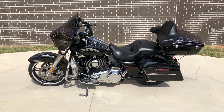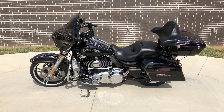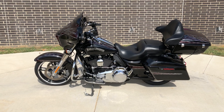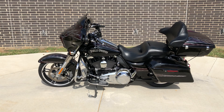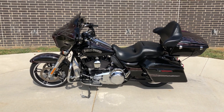Howdy folks, this is Rusty with American Motorcycle Trading Company here in Bedford, Texas. We've got a 2014 Harley Davidson Street Glide Special, and this is going to be one of our certified pre-owned motorcycles. It's been through our 32-point pre-delivery inspection. We test rode it, made sure everything was working correctly, and gave it a professional detail.